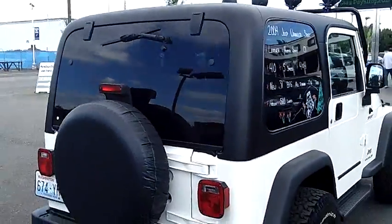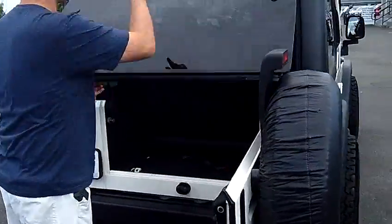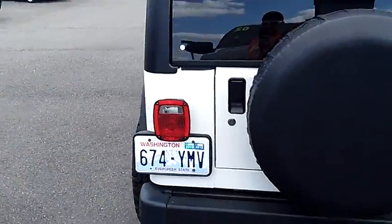As I mentioned, clean history report, zero accidents. It does have the rear wipers, as you can see, and a rear jump seat. The thing is just absolutely perfect inside and out — there's not one flaw on this entire Jeep.